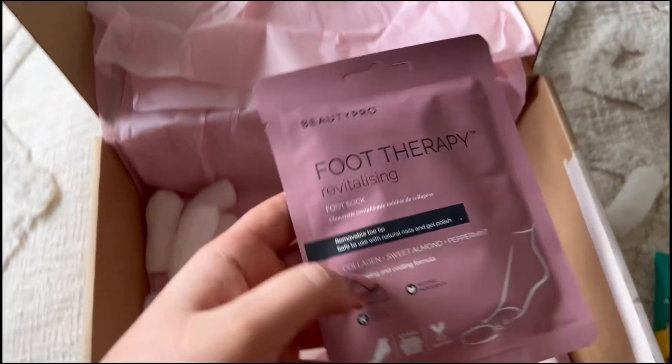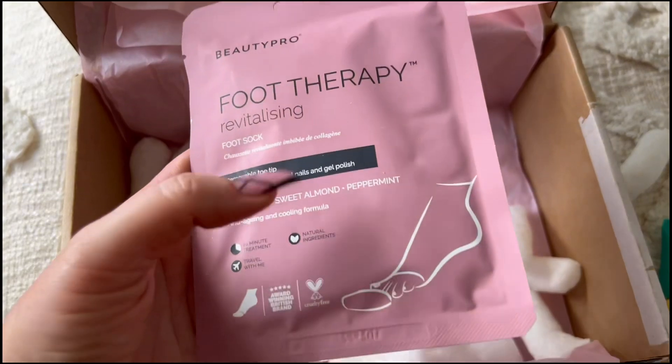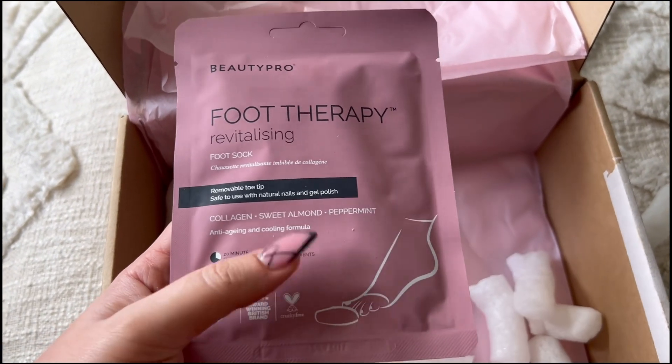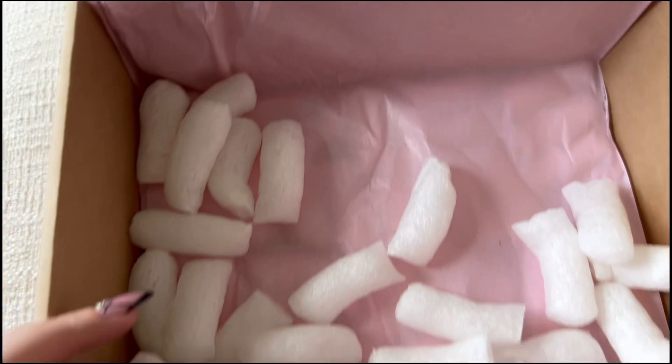Lastly we've got a Beauty Pro Foot Therapy Revitalizing Foot Soak. I've tried these a few times — they're really nice, they're moisturizing for the skin. I love putting my feet in them and feeling the squish.